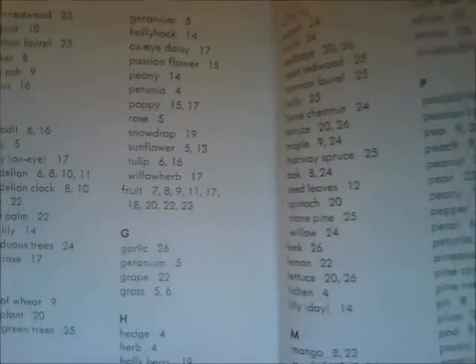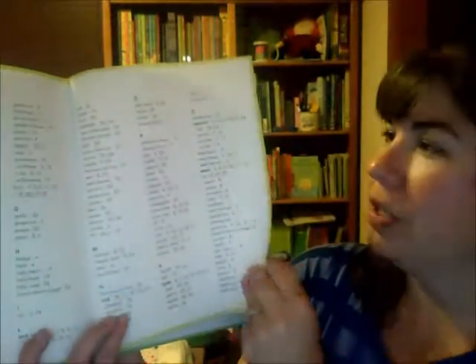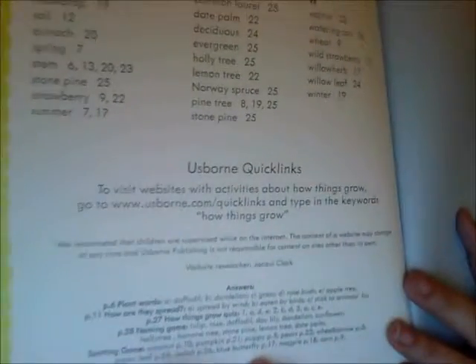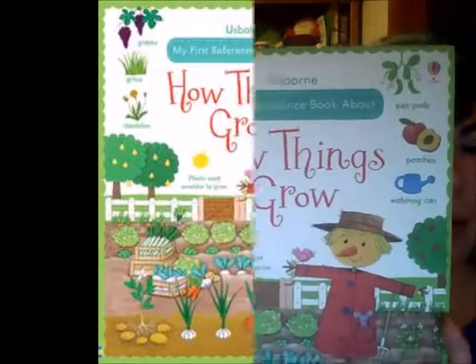As with all of our reference books, there's an index at the back, so if you're studying something in particular — whether it's garlic, geranium, grapes, or grass — you can go exactly to the page you need. It also gives you some quick links to help find other keywords. And that's our look at 'How Things Grow.'